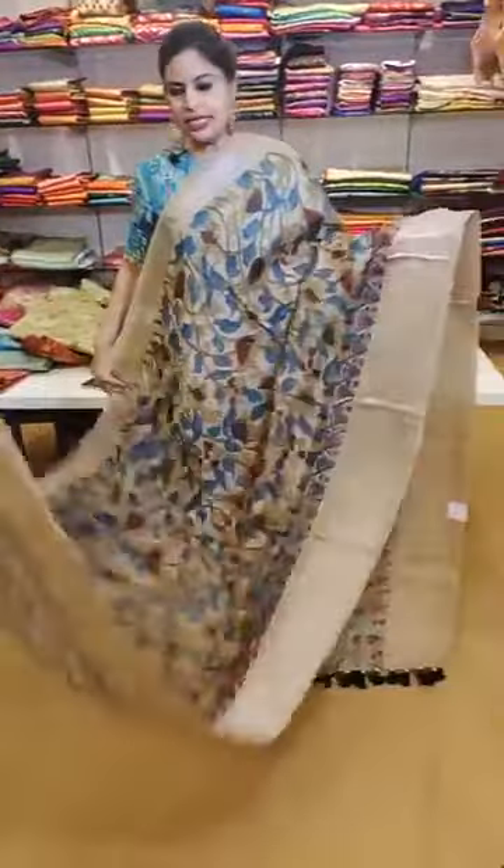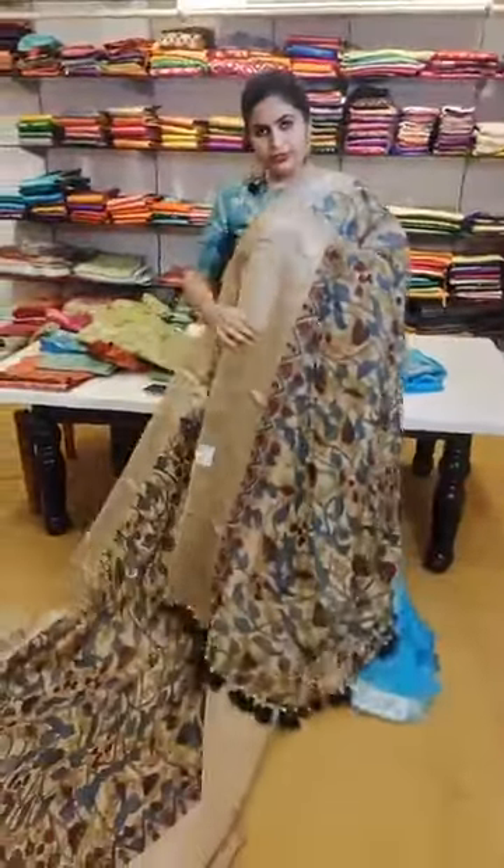Here is a Kanchi linen saree — these are all the Kanchipuram linens. This comes without a blouse. That's how the pallu is with very beautiful handmade tassels — priced at 22,999.